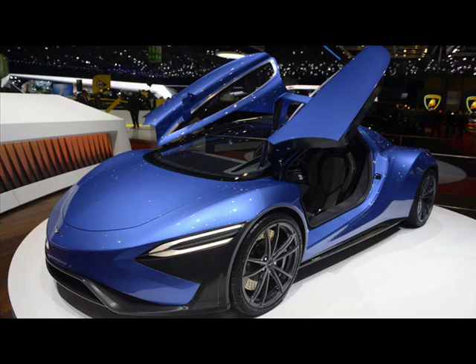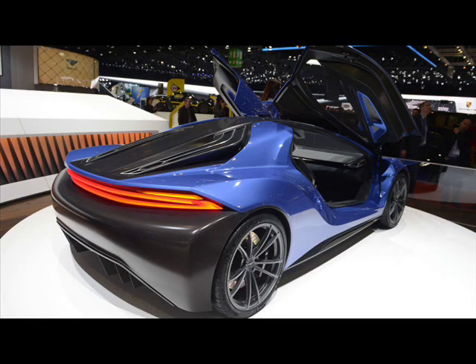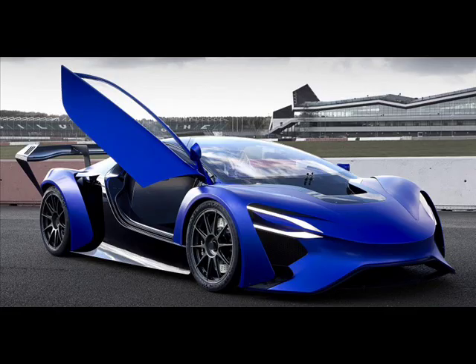Both concepts are two-door coupes with a carbon fiber monocoque chassis and a lightweight carbon fiber body. In addition to that, they feature dihedral doors along with lightweight 20-inch wheels with a high-performance braking system.